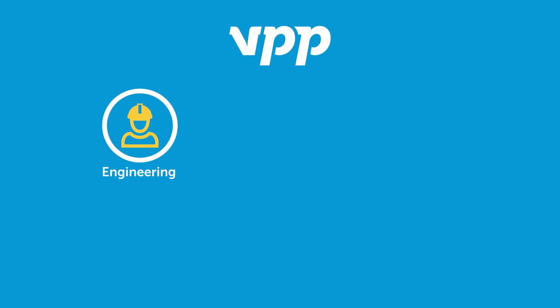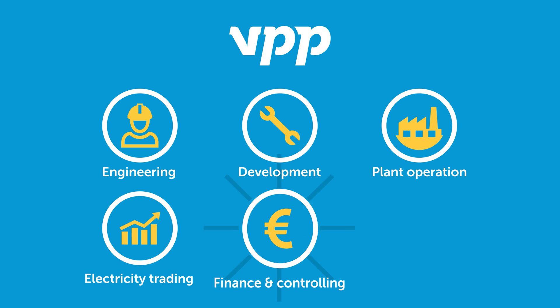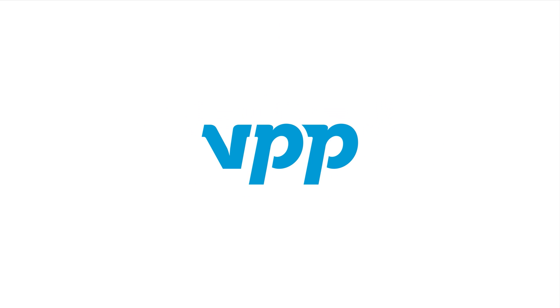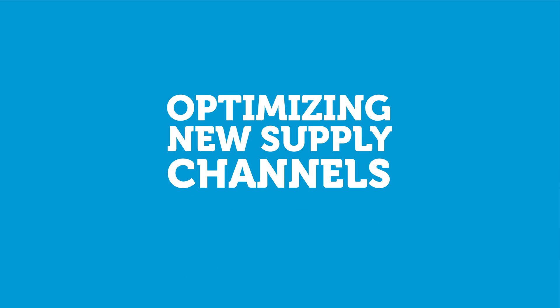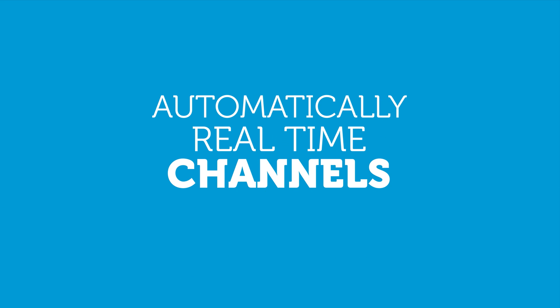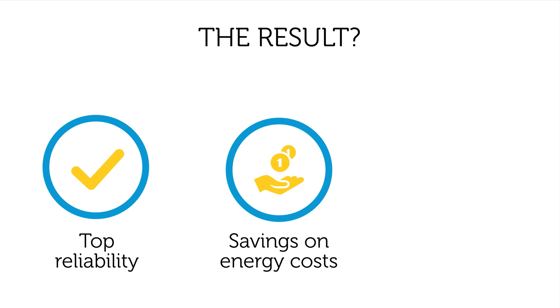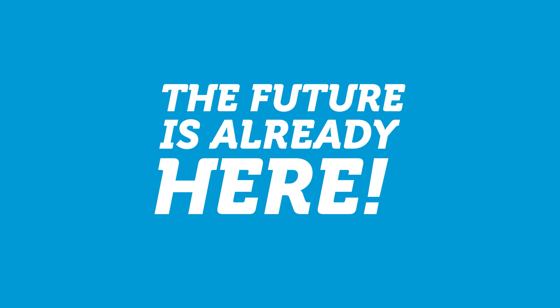VPP covers all the aspects of engineering, development, plant operation, electricity trading, finance and controlling, as well as IT support, without any additional management costs. For VPP, demand-side management means delivering an extended energy and technology mix and optimizing new supply channels automatically in real time, 24-7. The result? Top reliability in meeting clients' local heat and power needs, savings on energy costs, and extra income for industrial and commercial consumers and district heating companies. The future is already here. Let's meet it together.